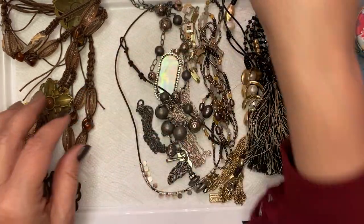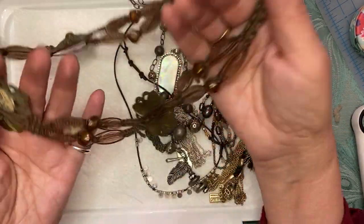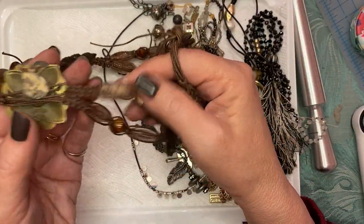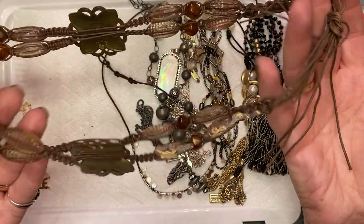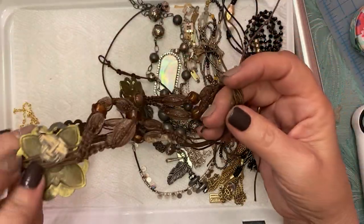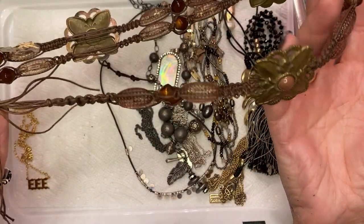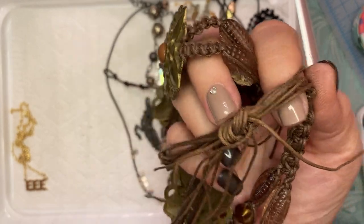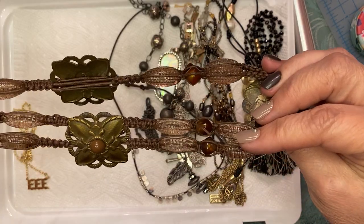I did find another earring. This I think is a hot mess — for some reason somebody glued this onto something, or maybe it was glued onto some sort of basket. I don't think it's really a necklace; I think it's some sort of decor item. This would drive me crazy dangling down my back — I'd feel like I have spiders on me. So this I'm not sure what it is.